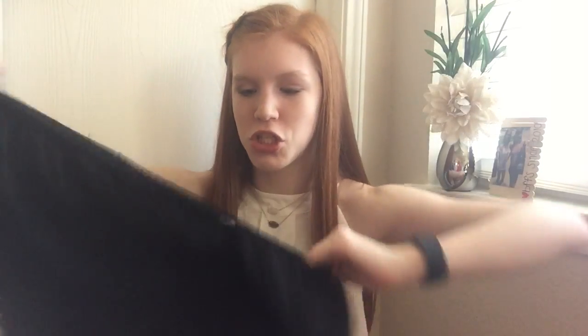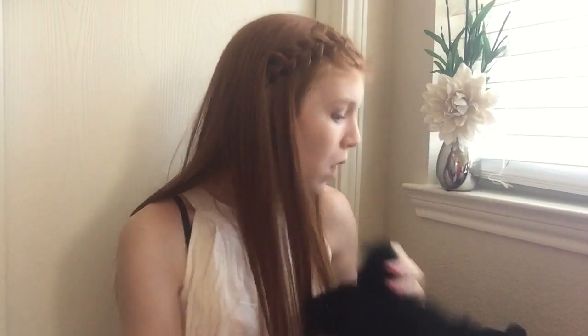The first store I'm going to share is Charlotte Russe — big bag. The first shirt I got was this shirt, and I thought it was so cute. It looked way cuter on the mannequin than it does on me, but I still really like it. It is pretty cropped, but it's still really cute. It's basically like off the shoulder, so it's like a strapless, kind of crop top thing.